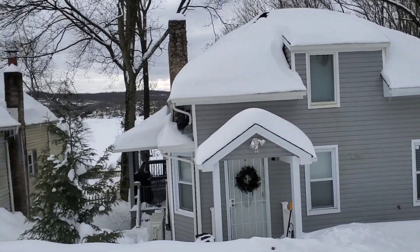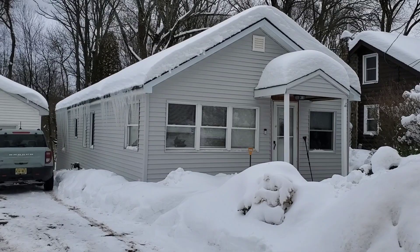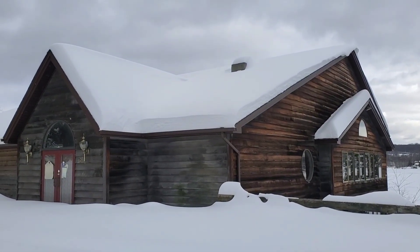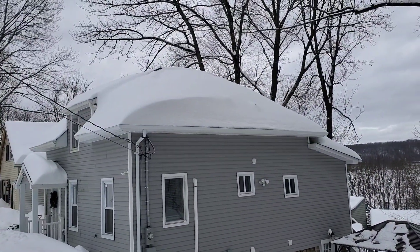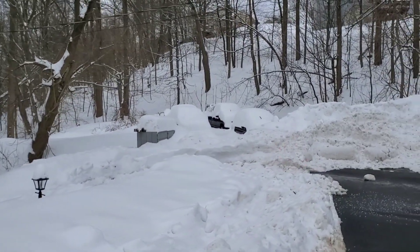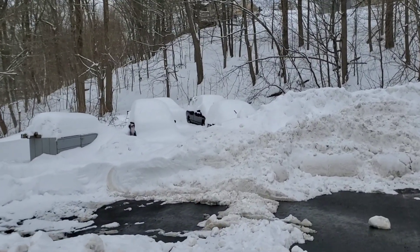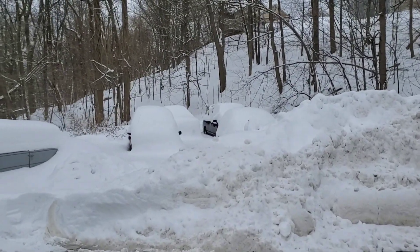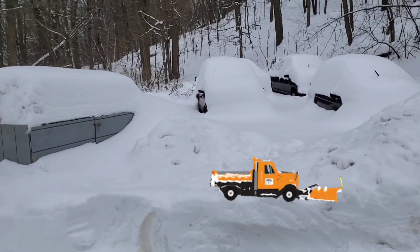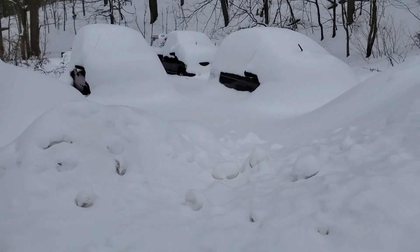Look at the amount of snow that's on the roofs of the houses — look at that roof. Take a look at these cars over here; they are completely snowed in. They can't get them out. They're probably going to need a snow plow or something to get to them. That's a lot of snow between here and those vehicles.